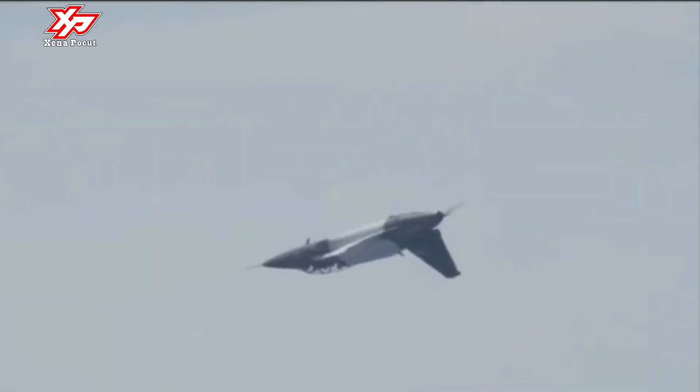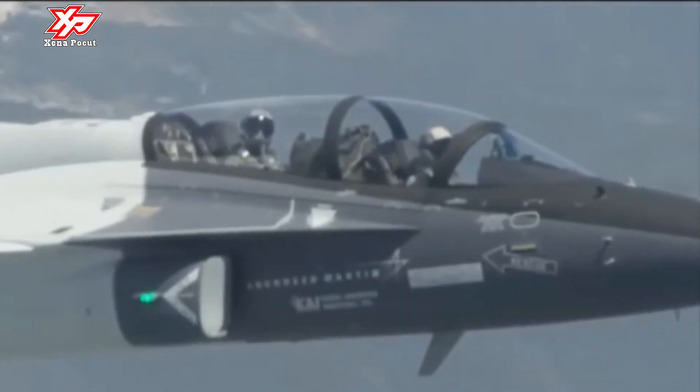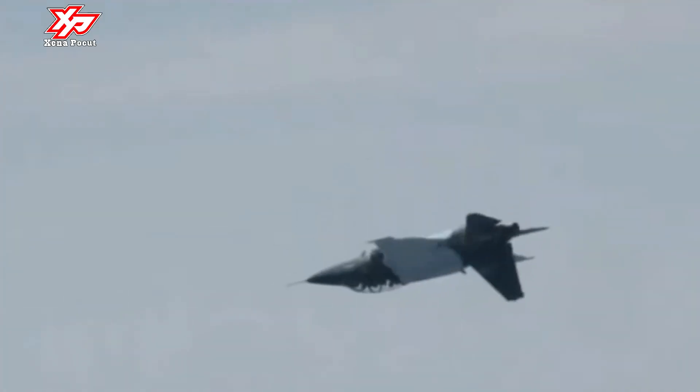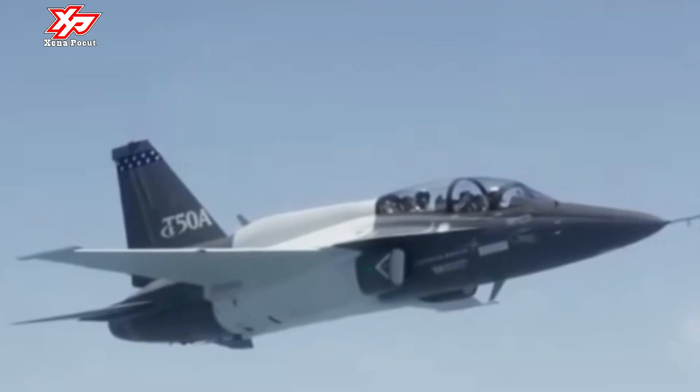The T-50A has racked up over 100,000 flight hours, can be turned around in under 30 minutes, and is producing a mission-capable rate of just under 90%, making it the lowest-risk option among the entrants for the T-X program.